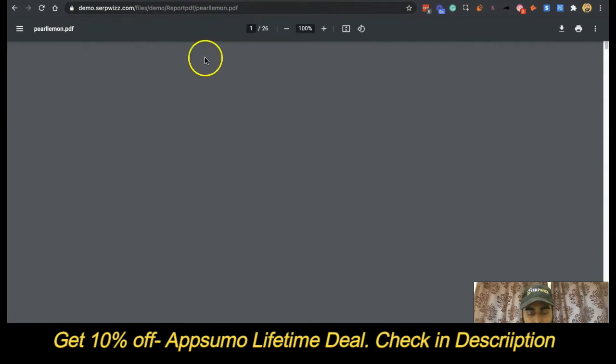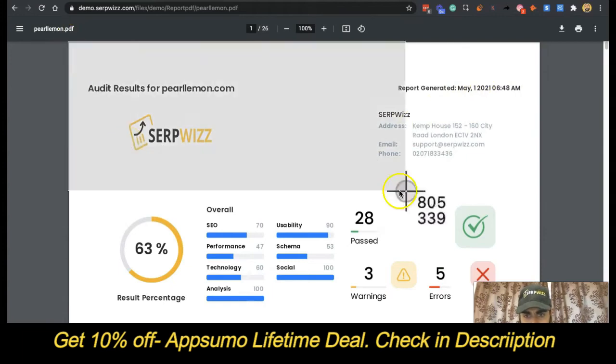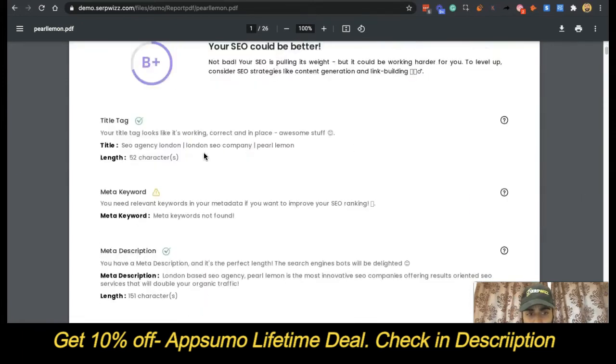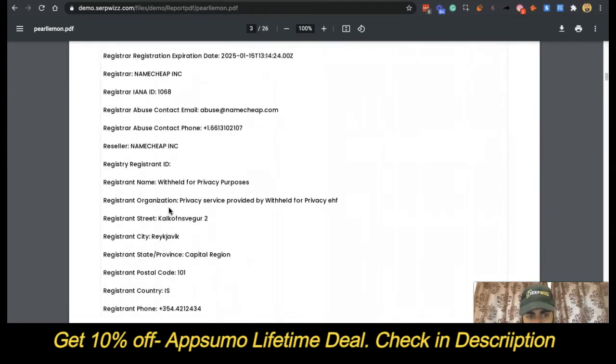The Pearl Lemon PDF as per the report — it's a 26-page report, as you can see, generated May the 1st at 6:48 p.m. I need to double-check what time that is and see if we can improve the audit section there. It's a continual work in progress and that's hopefully OK with you guys.